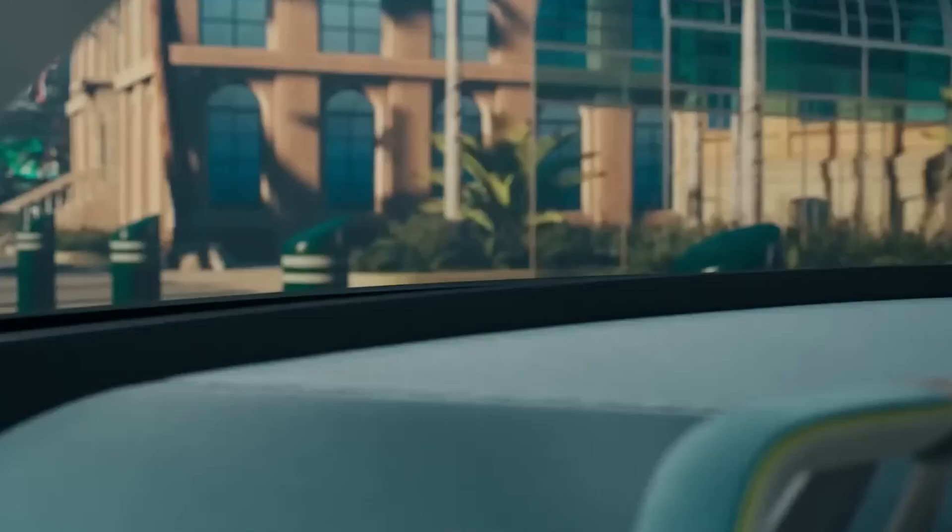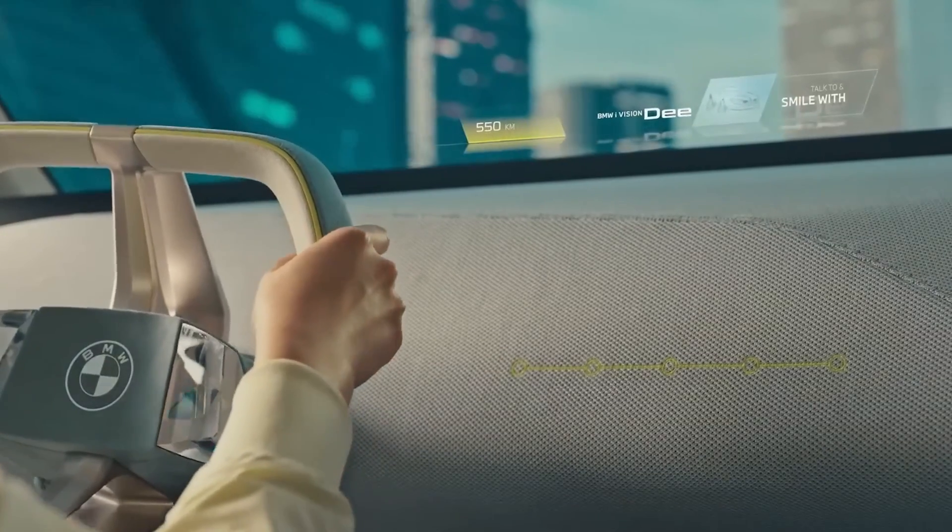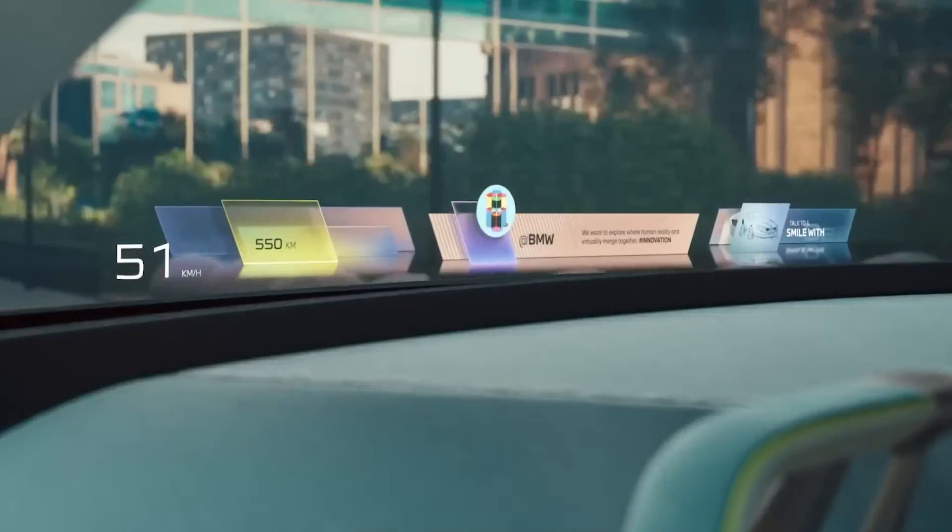The promotional video for this concept car stars the legendary Terminator and BMW has thrown in a joke about emotions. It's safe to say that this masterpiece of German engineering is sure to put a smile on your face.